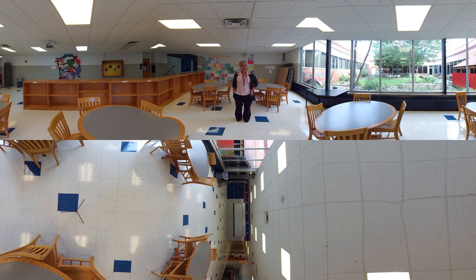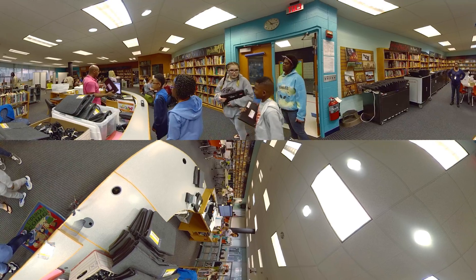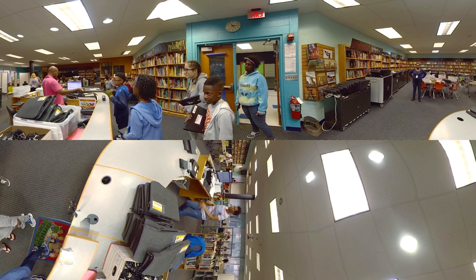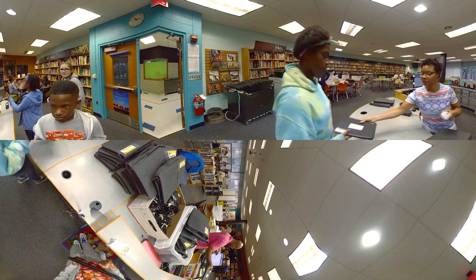My name is Dr. Christine Hofer and I'm the principal at Pierce Middle School. The use of technology is something that we take very seriously and it's important that we have it available and use it wisely throughout the school.